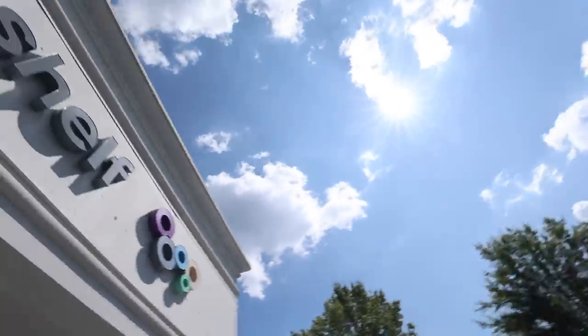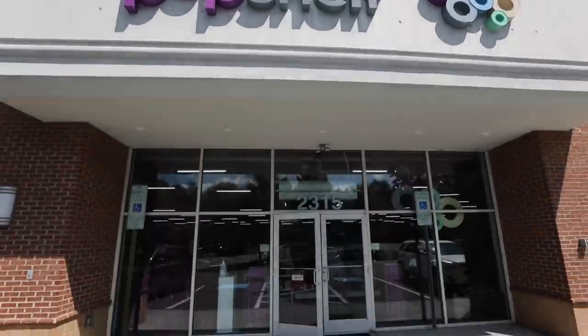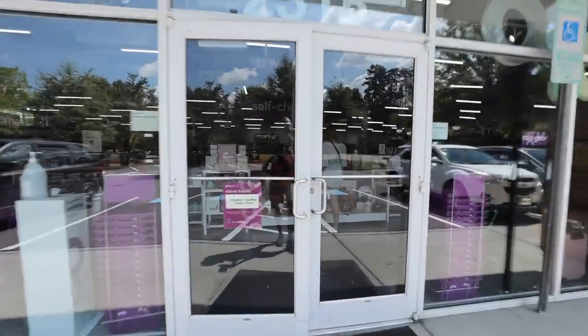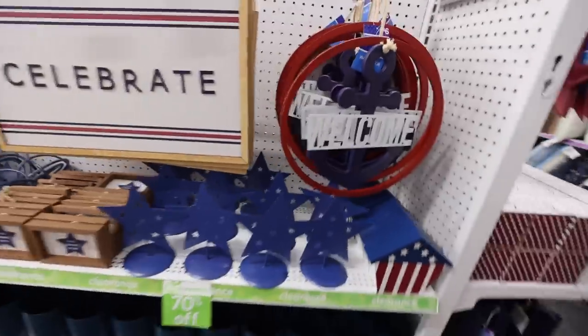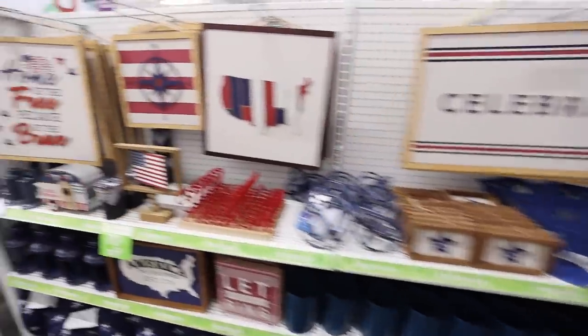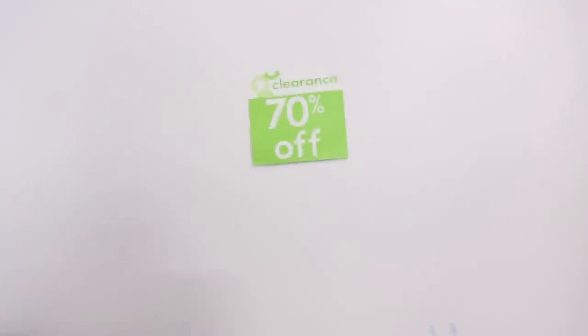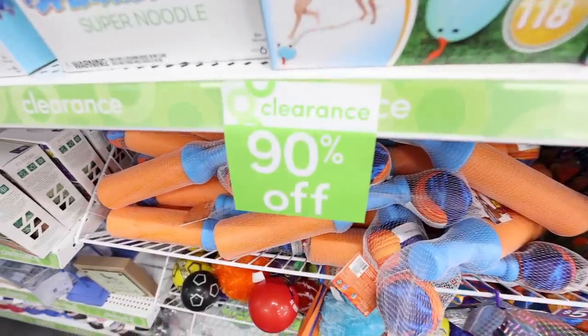Some of you are probably wondering — what I'm in doesn't even look like a Dollar General. Very technically, I am in the sister store of Dollar General, which is Pop Shelf. Pop Shelfs are popping up around the country and there will be thousands of them over the coming years. Pop Shelf is basically an elevated Dollar General, but here's the secret: it's all the same merchandise, with tons of overlap — the same cute decor and home organization finds. So definitely don't discredit your Dollar General even if it doesn't look like this store.